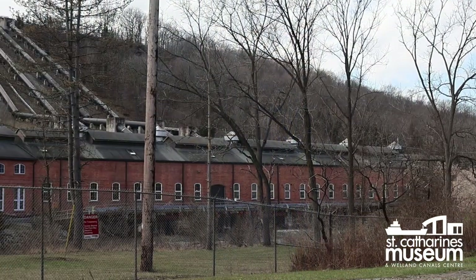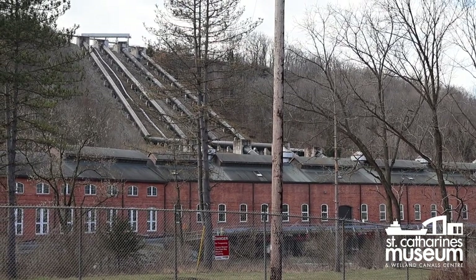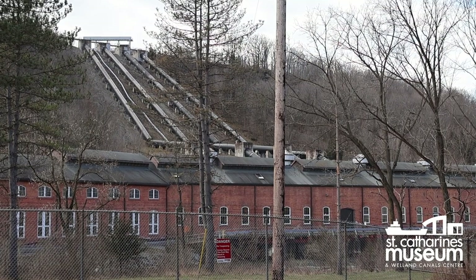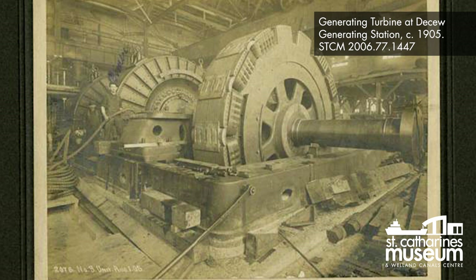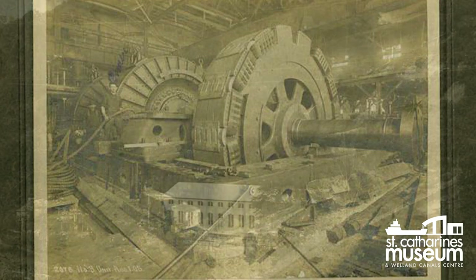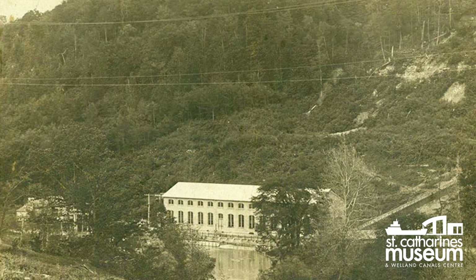But dormancy here has never lasted long. The following year, construction began on the groundbreaking DeCew Falls Generating Station. This facility was unique because it used alternating current, or AC, which was invented by Nikola Tesla in 1888. This enabled electricity to be transferred across great distances without power loss, as is the case with direct current, or DC. The plant was designed to send power to Hamilton, some 56 kilometers away, the longest such distance in Canada to that point. DeCew Falls Generating Station was the first of its kind in Canada, and is the longest running hydro-generating station in Canada.